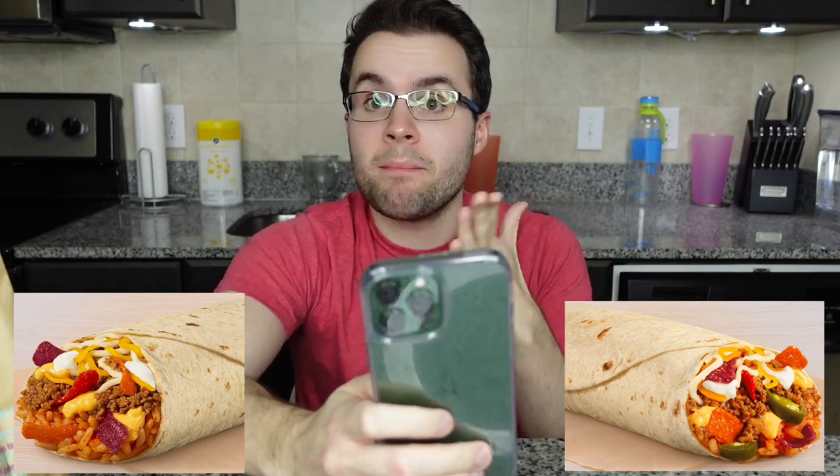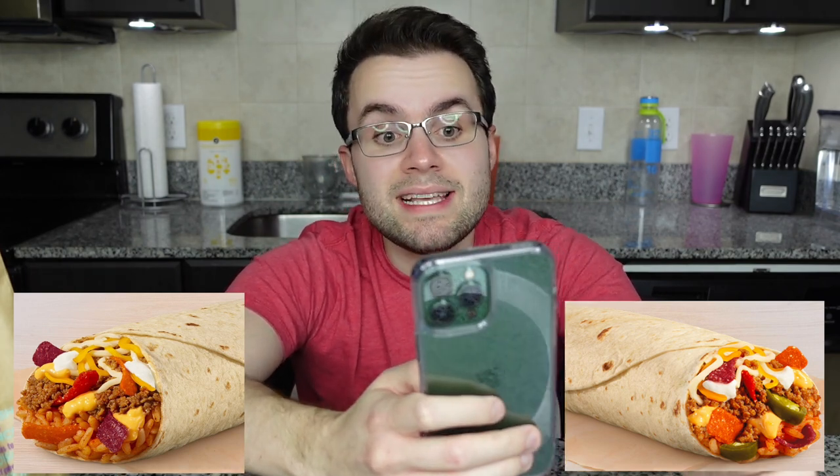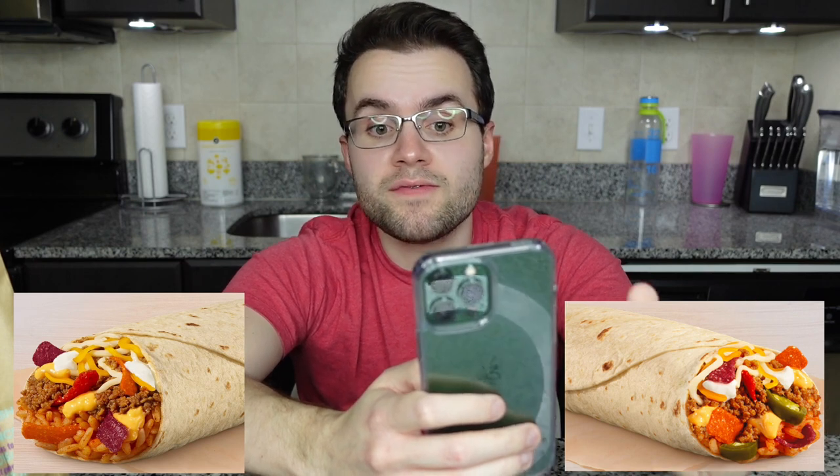So the classic one has double seasoned beef — I love Taco Bell beef so much, might be fake, might not be, and I really don't care, it tastes amazing. It has double seasoned beef, seasoned rice, nacho cheese, fiesta strips, reduced fat sour cream, and a three cheese blend wrapped in a warm flour tortilla. The spicy one has double the beef, nacho cheese, seasoned rice, red strips, reduced fat sour cream, jalapeno peppers, and three cheese blend.